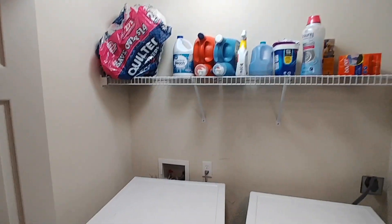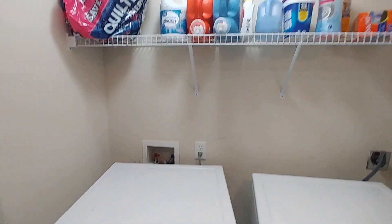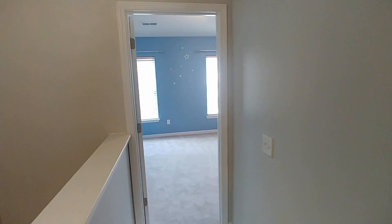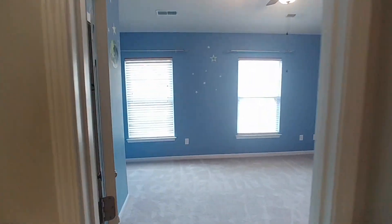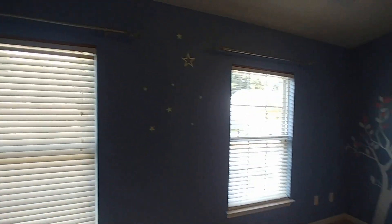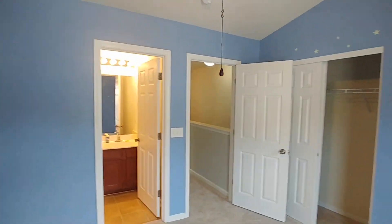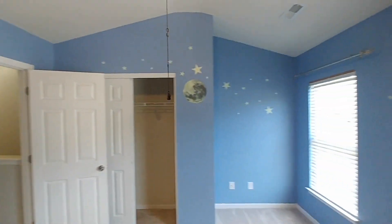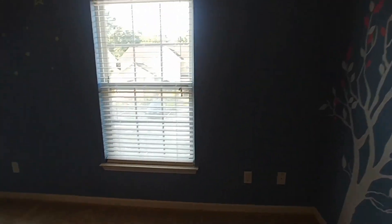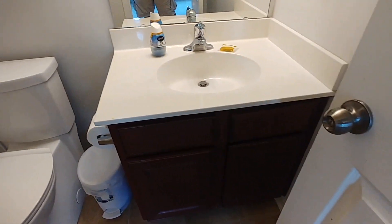The laundry room has shelving, a washer and dryer — nice and accessible, so you don't have to take anything downstairs. Attached is a three-piece bathroom with a tub-shower combo, commode, and single sink.